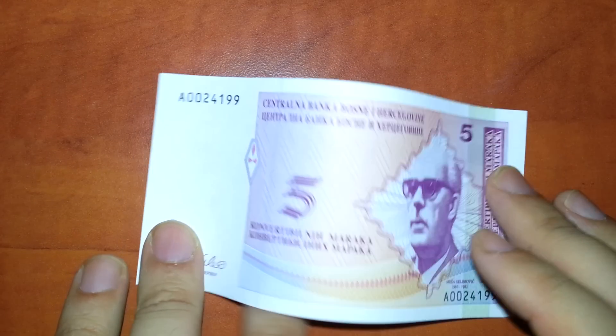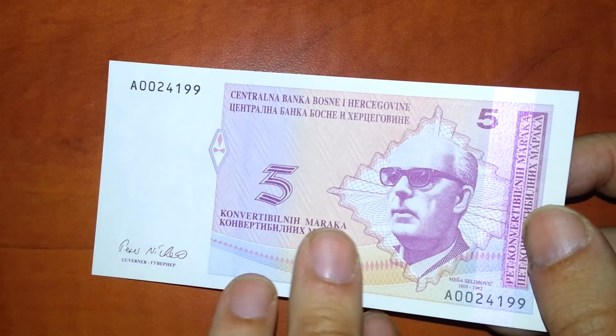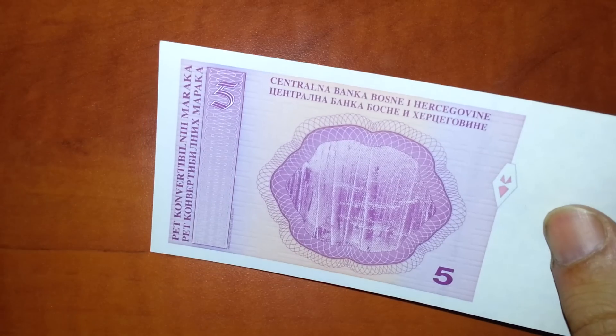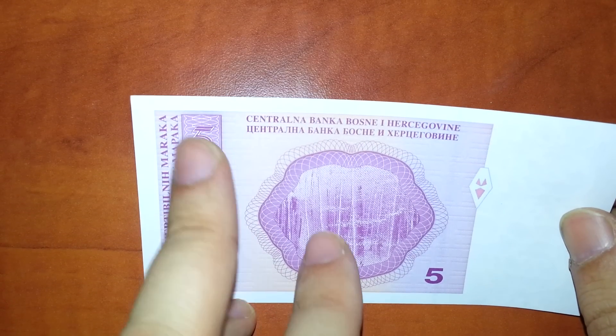Bosnia and Herzegovina — that's the only note I have from them, but I'll try to get some more because they have a very interesting policy: two designs for every denomination. And there's a mistake — goes over here.